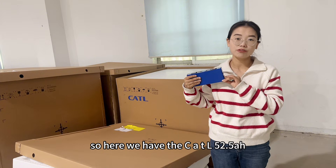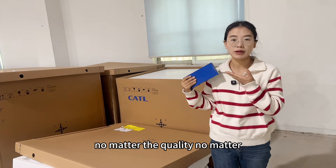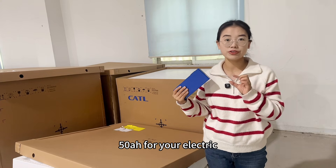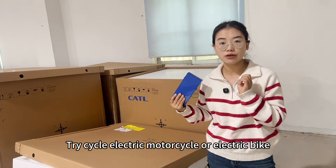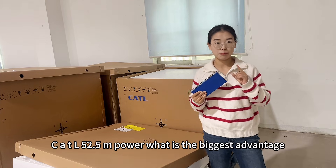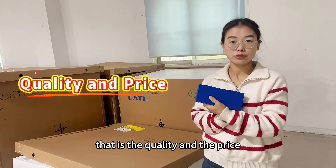So here we have the CATL 52.5 amp hour. No matter the quality, no matter the price, it will be your best choice if you are looking for a 50 amp hour cell for your electric cycle, electric motorcycle, or electric bike. What is the biggest advantage? That is the quality and the price.